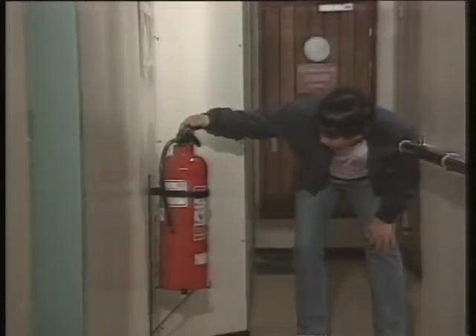If you're unsure, ask. Fire at sea is one of the greatest hazards facing any ship. Everyone on board must be constantly alert for fire, and know how to respond.